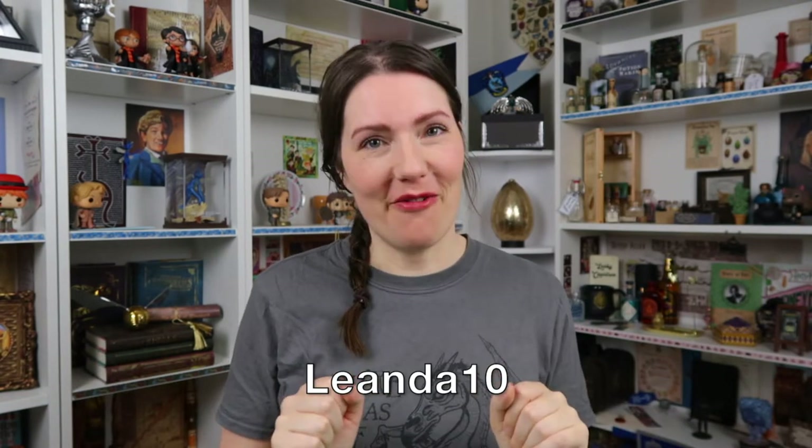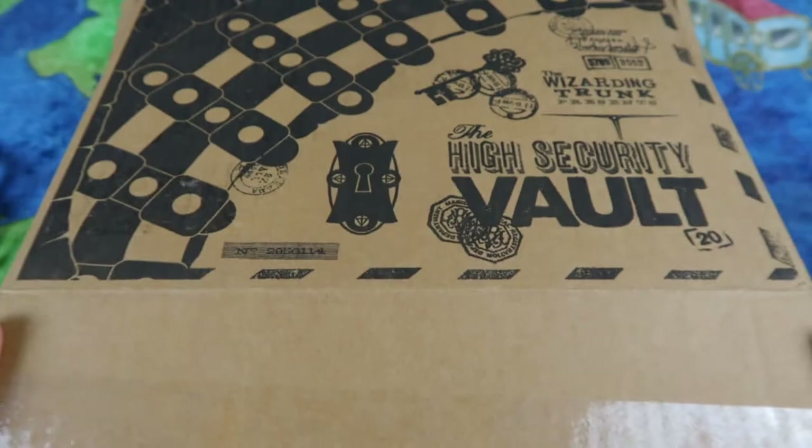This would be the time I give a little bit of information about the Whistling Trunk, but I think the box speaks for itself — these boxes are always so magical, amazing, good quality, packed, and they always have very original and fun items. Check them out, links are in my description. Use my discount code lianda10 to get 10% off.